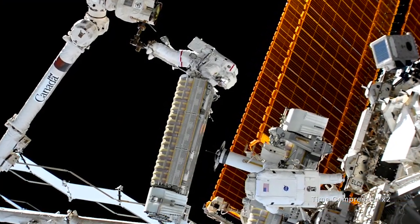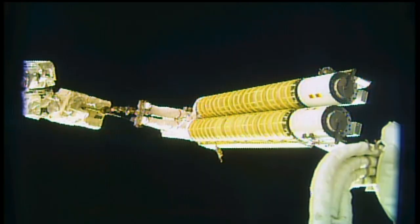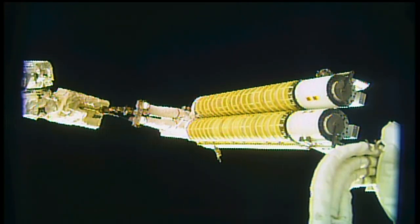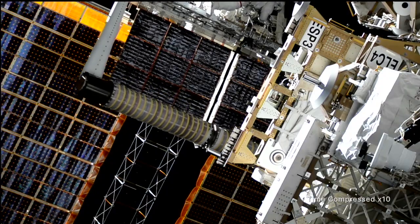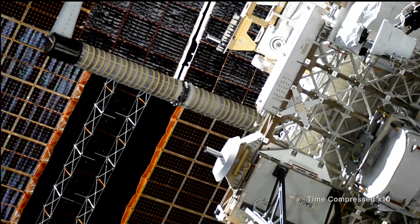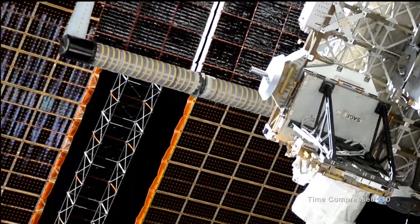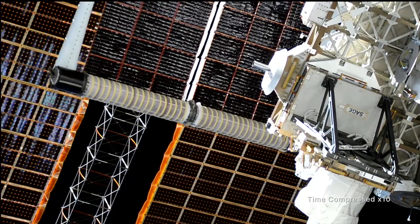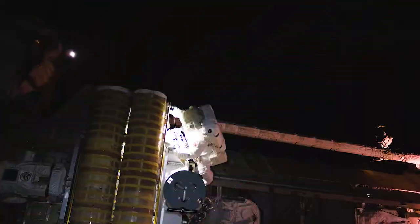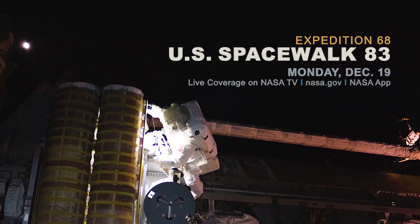Cassida and Rubio completed their second spacewalk last week, spending a total of seven hours, five minutes outside the space station. They worked together to install and unravel a solar array that rolls out like a rug. They also created a workaround on a damaged portion of one of the space station's original solar arrays, with the goal of restoring it to 75% of the array's functionality. The duo will be out again December 19th to install another rollout solar array.